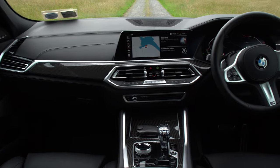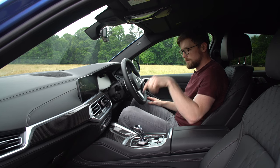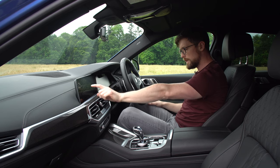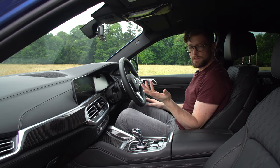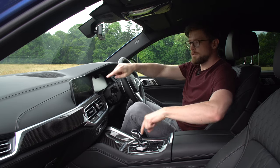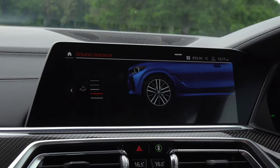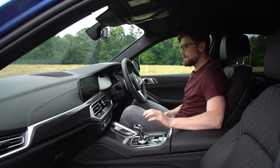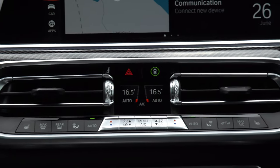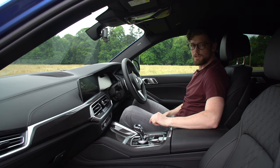It is a proper tech fest up here. You can control the infotainment four different ways: the scroll dial down here, the touchscreen, gesture control, and voice command — pick your poison. You can also adjust the suspension five different ways. Everything in here is so well built with great craftsmanship. But an X6 30D M Sport starts at 96,000 euro, and this press car is fitted with 25,000 euro worth of extras — or a Kia Ceed's worth of extras, as I like to call it.